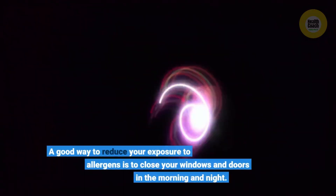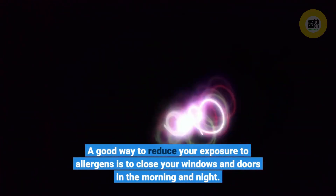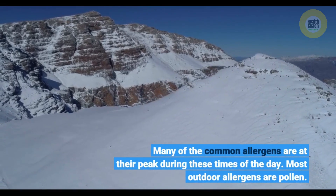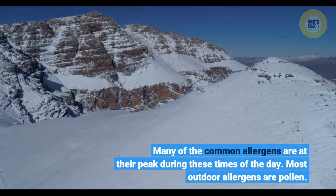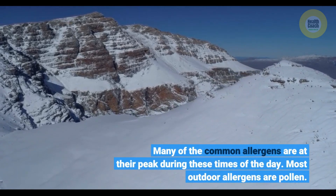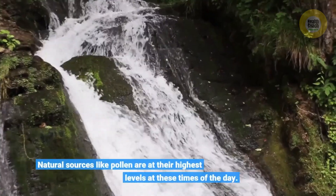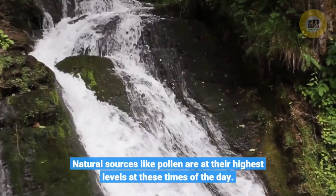A good way to reduce your exposure to allergens is to close your windows and doors in the morning and night. Many of the common allergens are at their peak during these times of the day. Most outdoor allergens are pollen, and natural sources like pollen are at their highest levels at these times.